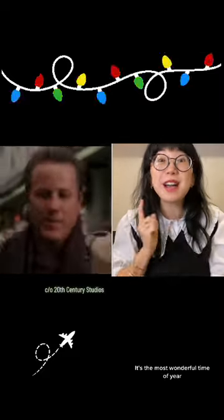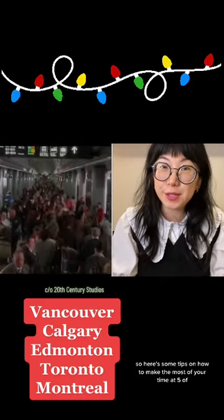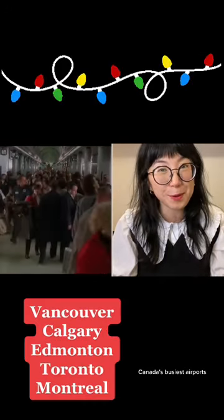It's the most wonderful time of year, unless you have to catch a flight over the next week. Holiday travel is stressful, so here are some tips on how to make the most of your time at five of Canada's busiest airports.